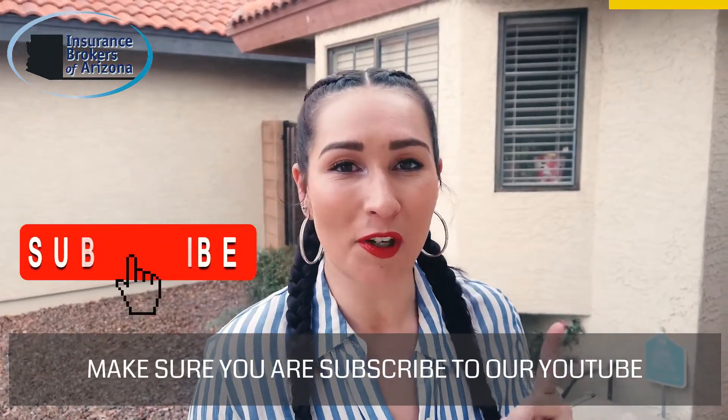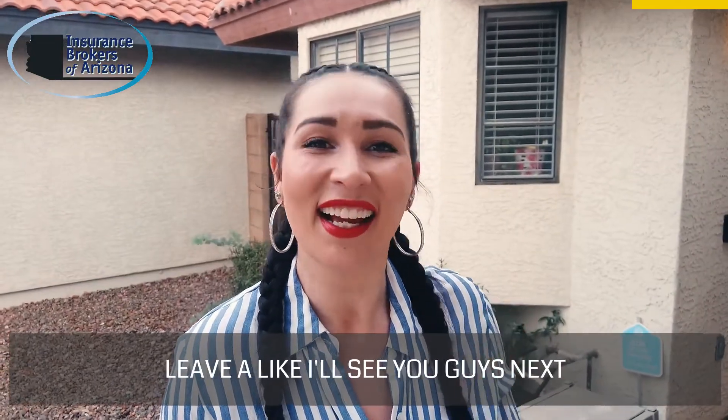That's what I've got for you guys this week. Make sure you are subscribed to our YouTube channel, drop a comment, leave a like — I'll see you guys next time!